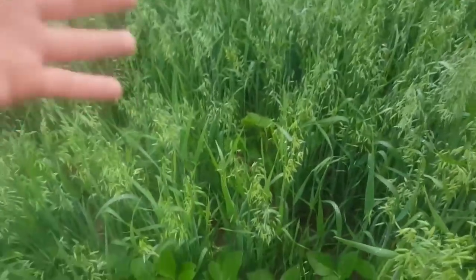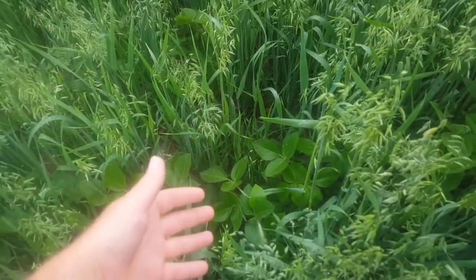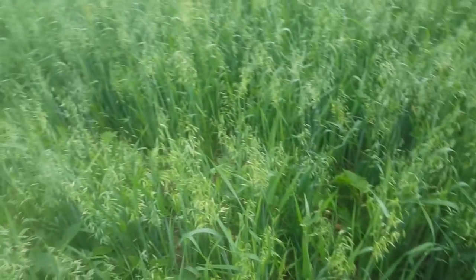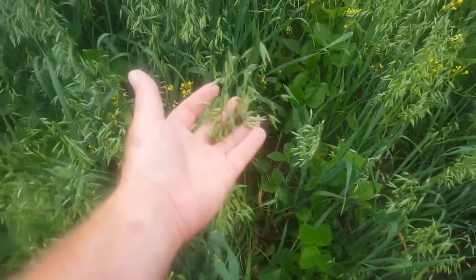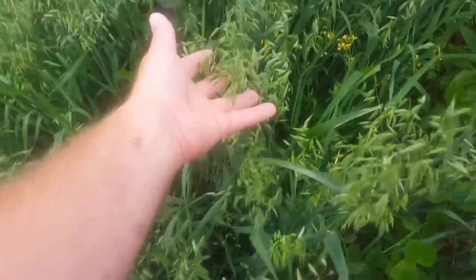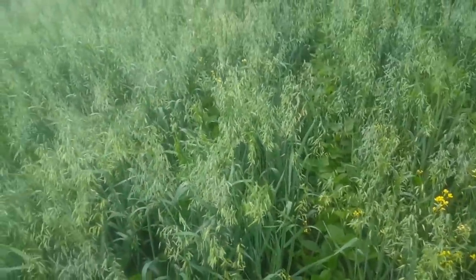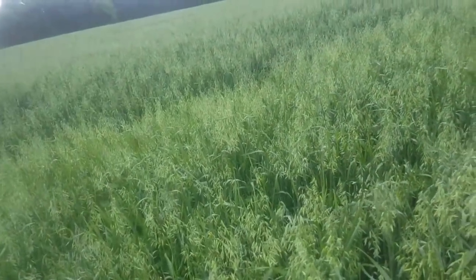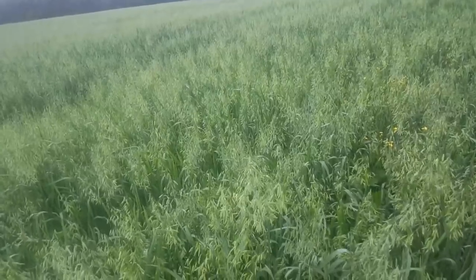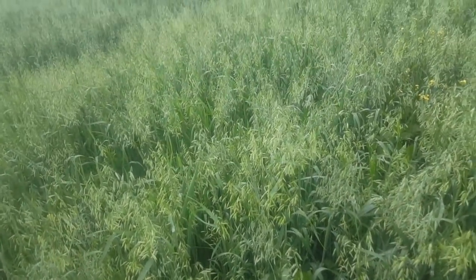Two weeks ago the beans were quite a different look — a lot more yellow, a lot thinner. You were just like, they're not really going to make it; the oats were sucking all their nitrogen. But look at the grain, all the seeds that are there. That is just a cluster of seeds. This is going to be so fun to combine and see. At this point I would have a very hard time not believing I'm going to be over 50 bushel on oats.